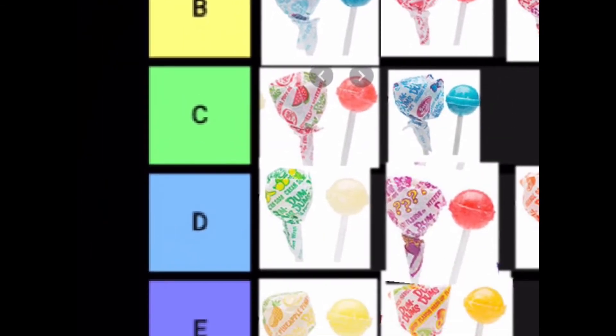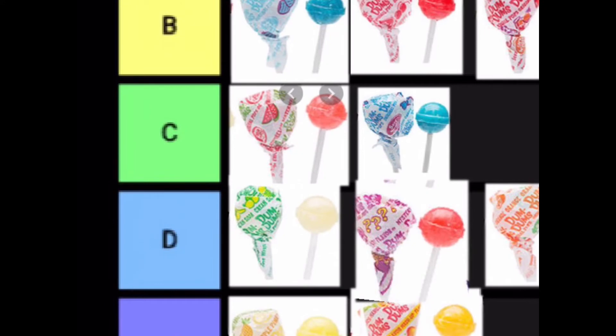Now in C tier, we have the watermelon Dum-Dum and the cotton candy Dum-Dum. These are like average — they're good, but they're not great.